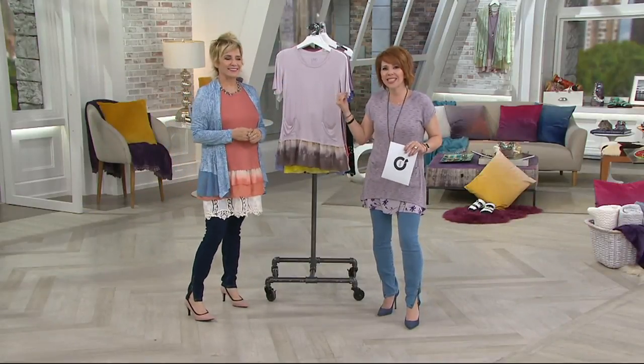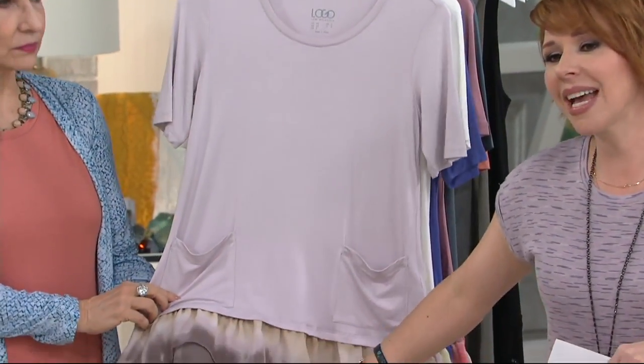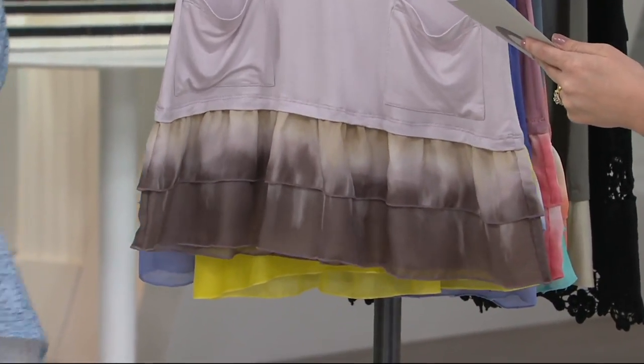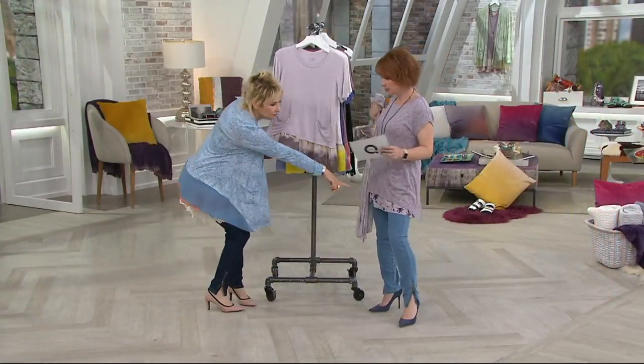The beauty of this is that if you want to make it longer, you can put a little something else underneath it. Kate looks amazing in it right now. We have a lot of colors to look at — this is one of my all-time favorites.